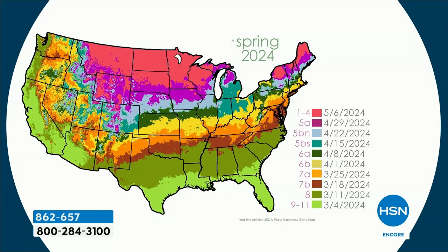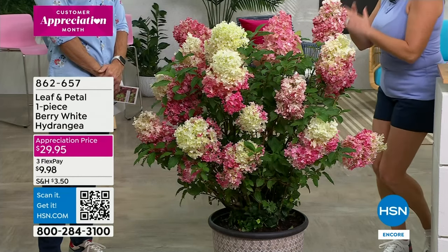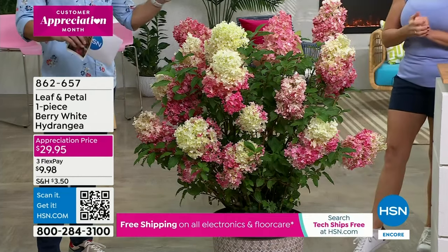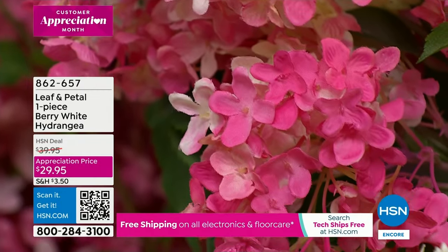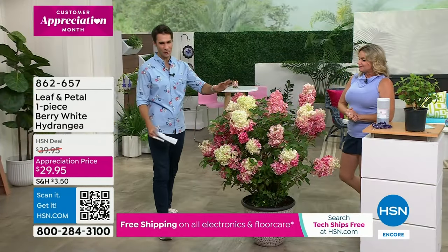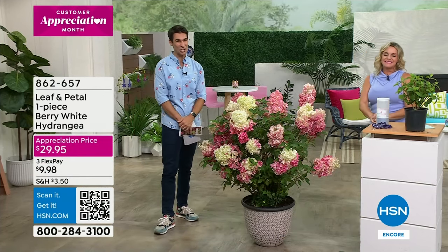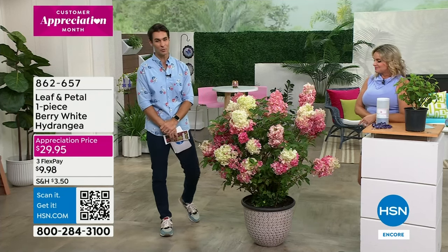If some of these dates have already passed, we're going to be shipping this out to you immediately. If you live in Florida or the Carolinas, this is coming out immediately. But if you're in those northern zones, we are giving it to you at the precise time. You won't even be charged until it ships out — this is basically your way of just holding your place in line to make sure you don't miss out. There's something about the vertical look and the conical shape — it's like an explosion, like fireworks, just a celebration. Item number 862657, it's on appreciation price for customer appreciation month — under $30 at $29.95.